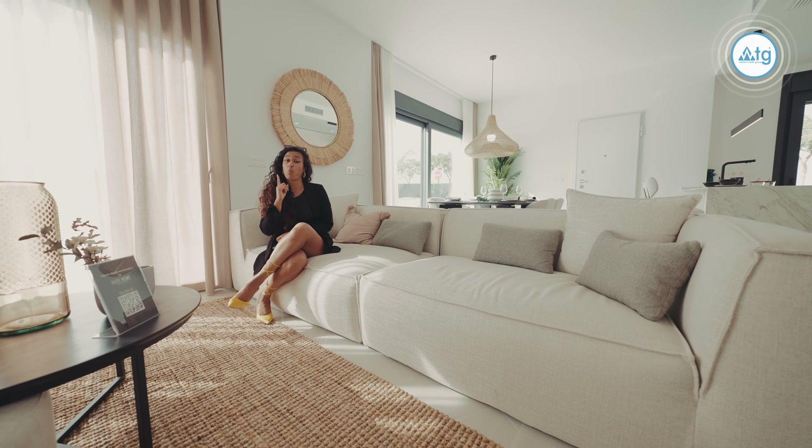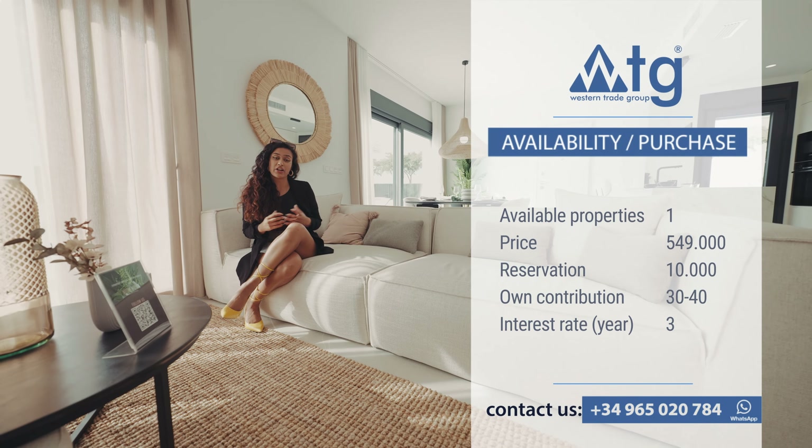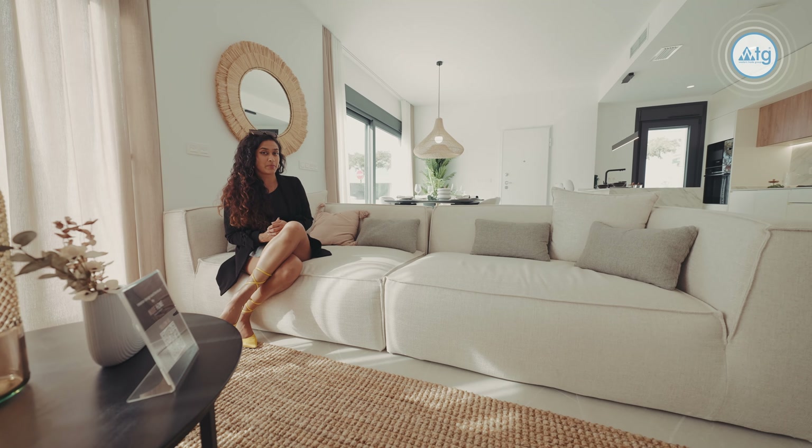In this residence, there is only one property left. The price is €549,000 and you can also buy this property online. Even if you're not a resident in Spain, you can still apply for a mortgage at a 3% annual rate with a down payment of 30–40% of the property price.